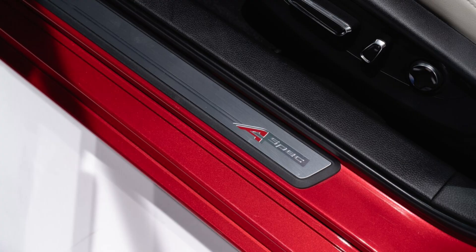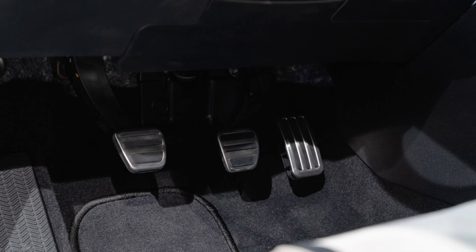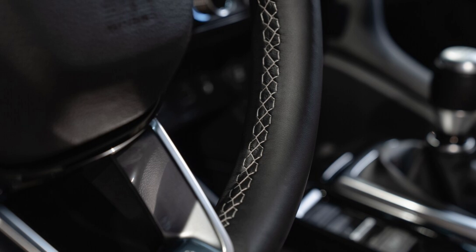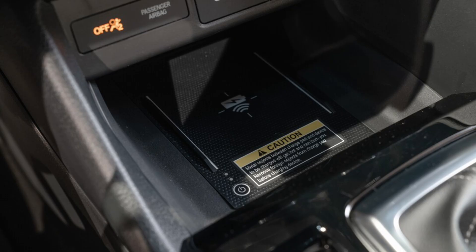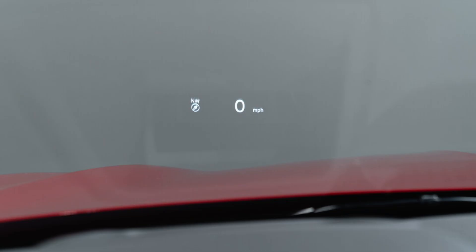A standard 10.2-inch digital instrument cluster is equipped on every 2023 Acura Integra. The base and A-Spec models use a standard 7.0-inch touchscreen with Apple CarPlay and Android Auto, an 8-speaker sound system, and a single USB-C port.